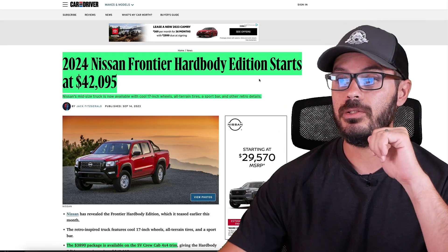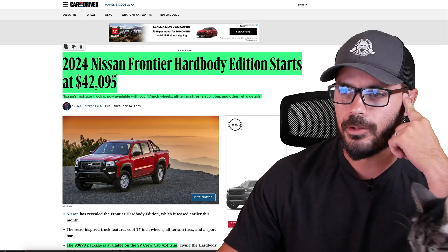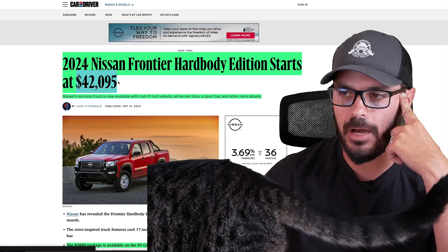It is a cool design — it is a cool truck, the Frontier overall. In this video, we're going to show you the front, side, and rear, along with the interior of the Hard Body, but there is something a little bit concerning. Let's have a look at the spec and tech from the Car and Driver article — I'll link it in the description. The 2024 Nissan Frontier Hard Body Edition starts at $42,095.